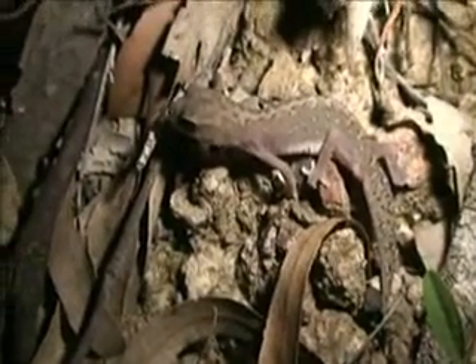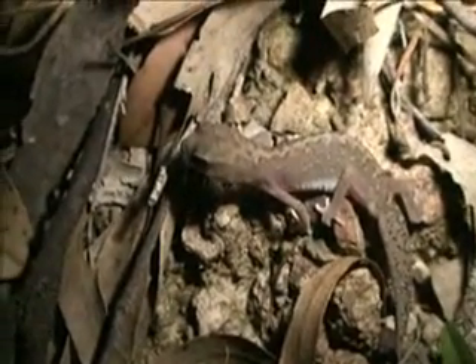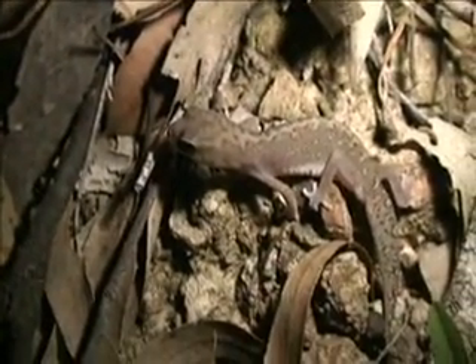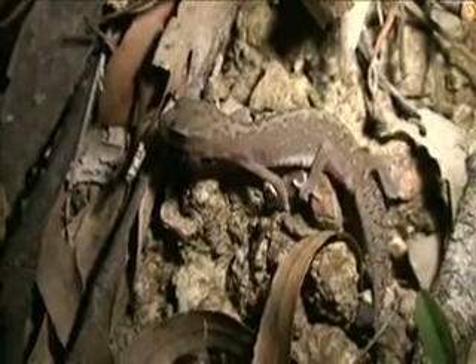Yes, well, with these little geckos around there'll be predators looking around for them. What a cute little fella - living dinosaurs, I tell you! We're up at Mount Barney and we're starting to do all right. Let this little fella be and see what else we can find.